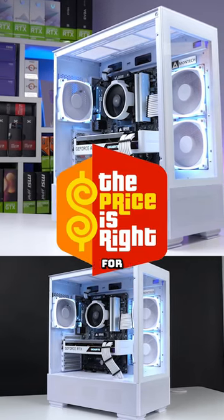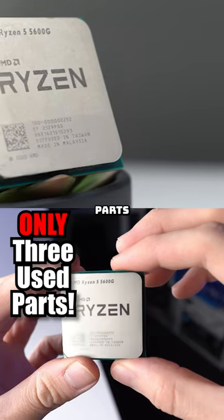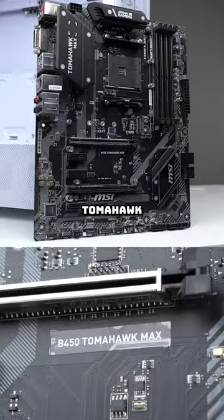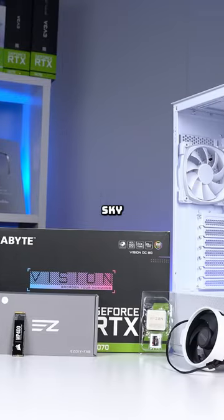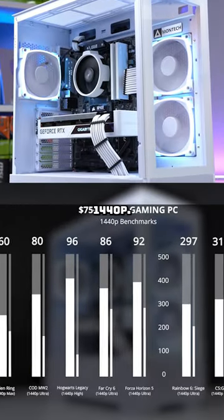I bet you can't guess how much I paid for this gaming PC, because it's way lower than you think. I only have three used parts in here: the Ryzen 5 5600G, MSI B450 Tomahawk, and a Gigabyte Vision RTX 3070. Everything else inside this Montech Sky 2 case is brand new, and for performance, it can play literally every game in 1440p.